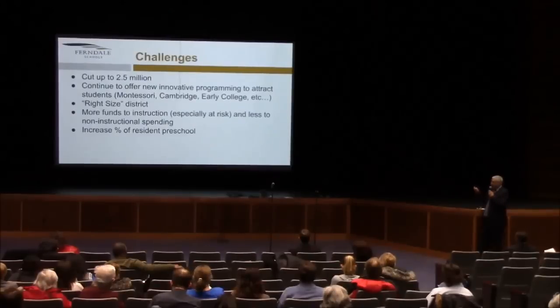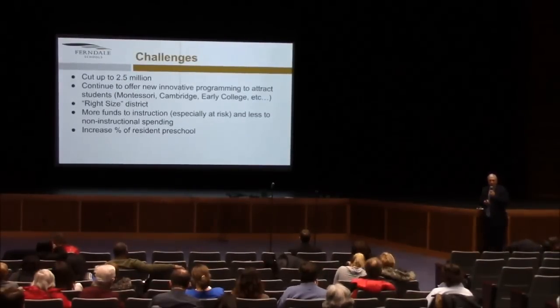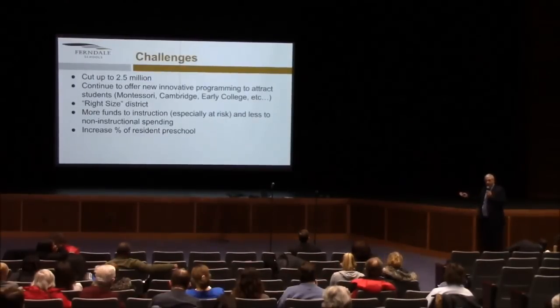When the district looks at where to go to increase funds spent for instructional purposes, it makes sense to say: if we have excess capacity that we don't need, let's look at a reconfiguration model that still keeps the separation of ages for kids — elementary, middle school, and high school — but let's do it in the most cost-effective way that we possibly can.